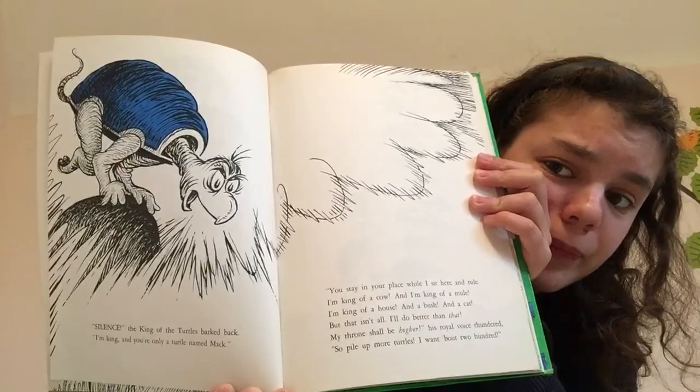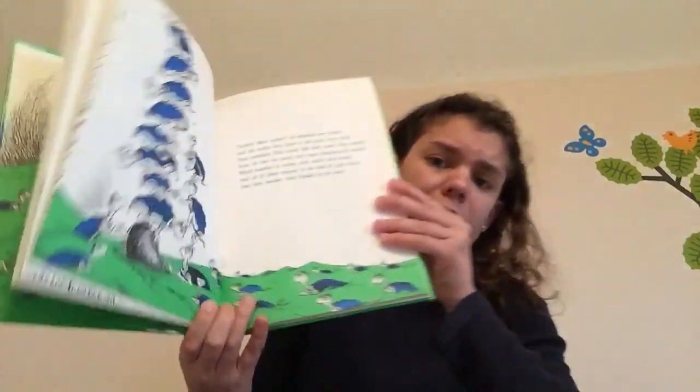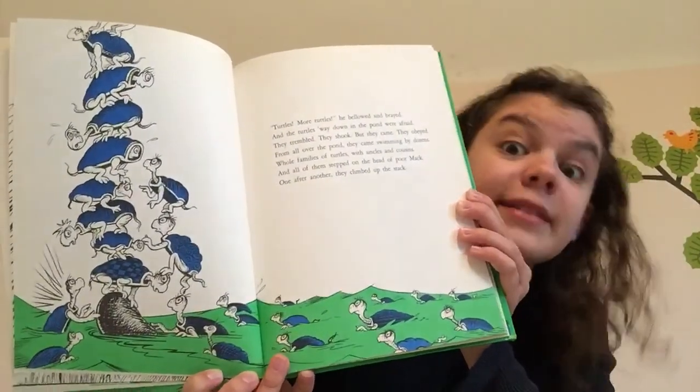That's a lot of turtles. "Turtles! More turtles!" He bellowed and brayed, and the turtles weighed down in the pond were afraid. They trembled. They shook. But they came. They obeyed. From all over the pond, they came swimming by dozens. Whole families of turtles with uncles and cousins. And all of them stepped on the head of poor Mack. One after another, they climbed up the stack. Mack has a lot of turtles on top of him, doesn't he?